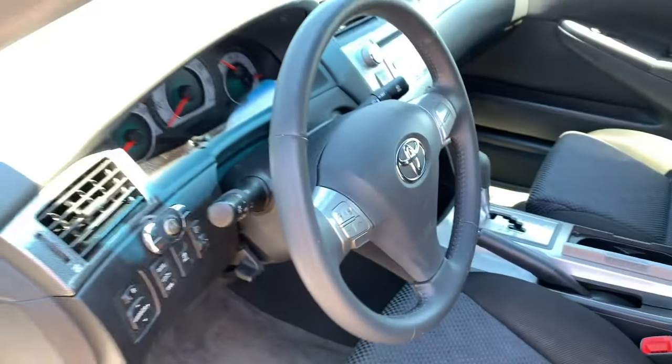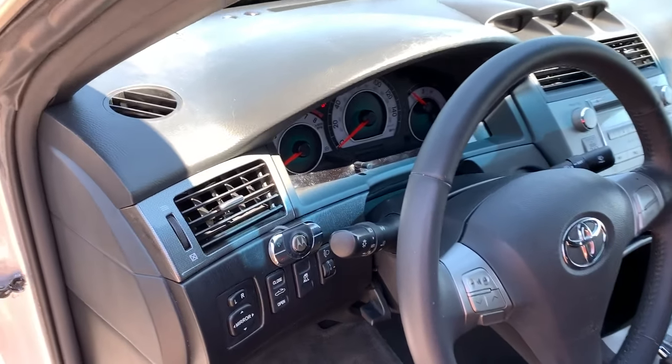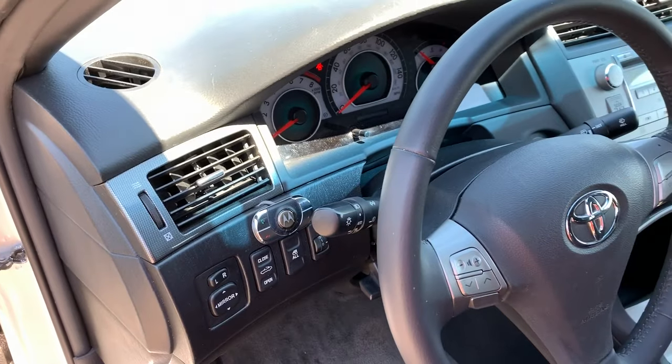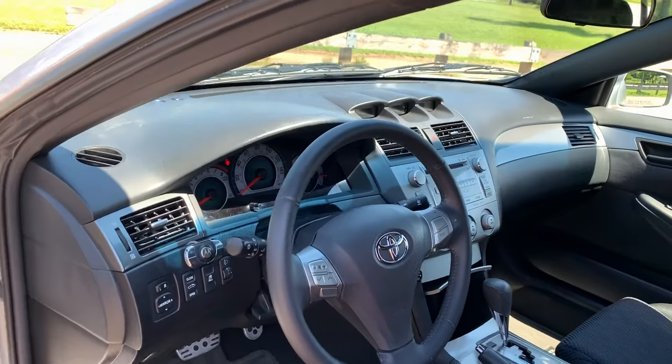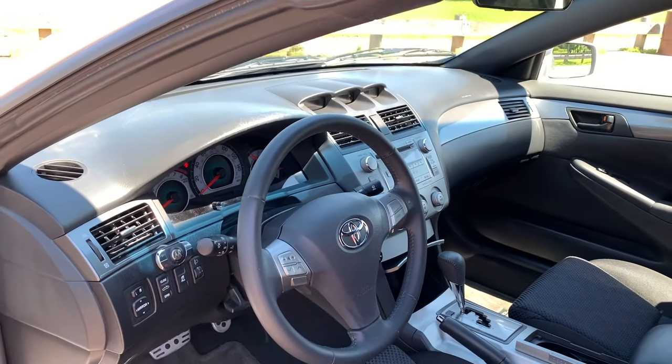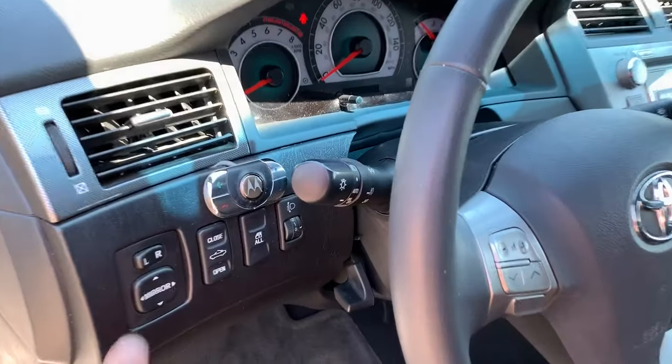The one thing that doesn't come standard in the Sport model is Bluetooth, but it looks like the previous owner had one installed. Now, that is one thing — since it's an aftermarket item, we do not guarantee it. If it works, great. If not, we can always cut it out for you. But it is in there, along with the power mirrors.